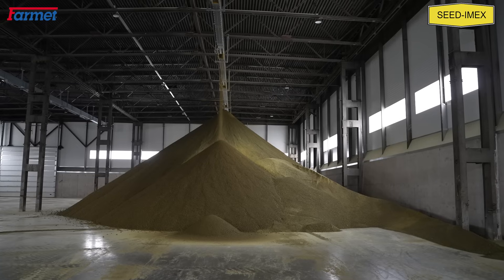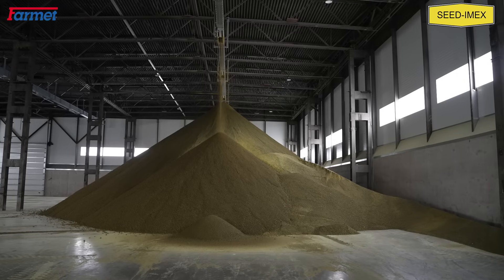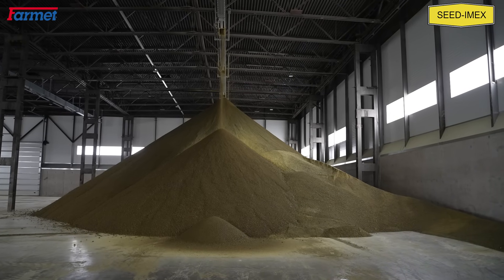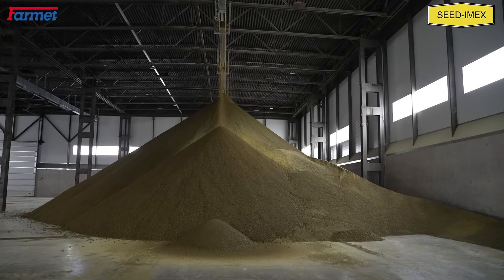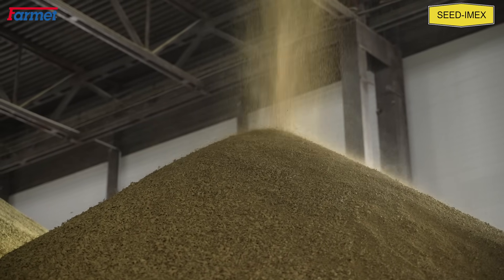Grain handling systems are connected to vegetable oil pressing technologies as well. Elevators, chain conveyors, and augers are widely used in these systems for feeding the technology with oil seed and taking away the press cake.